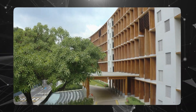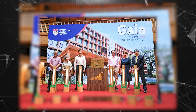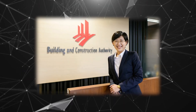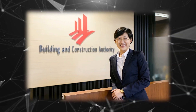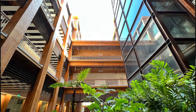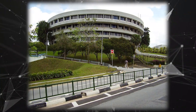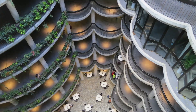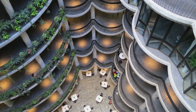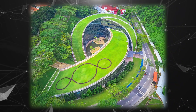Gaia is a standout achievement, earning the esteemed Greenmark Platinum Zero Energy Award — the highest recognition from the Building and Construction Authority of Singapore. This accolade is given to buildings that generate as much energy as they consume. Gaia is actually the eighth project on the NTU campus to receive this honor, contributing to making NTU the greenest campus in Singapore, with a total of 16 certified zero-energy buildings in the country.